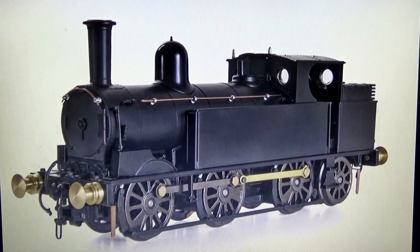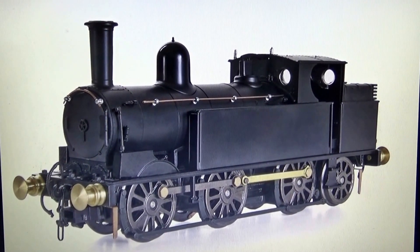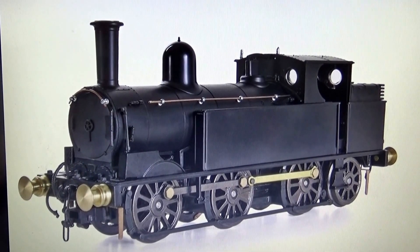Also from Bachmann, which shouldn't be too long, is the Wab Tank. That's been in the catalogue for a long time as well, and again that should be out in the not too distant future.